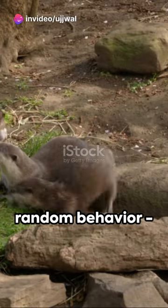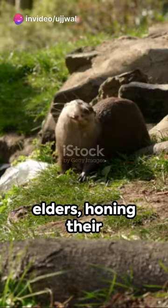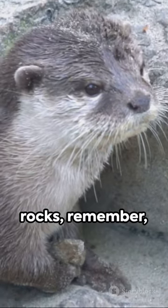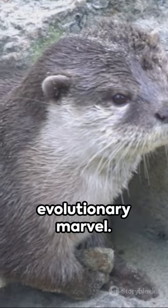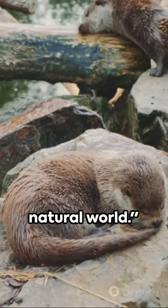This isn't just a random behavior — it's a learned skill. Otter pups watch and learn from their elders, honing their juggling skills over time. So, next time you see an otter juggling rocks, remember, you're witnessing an evolutionary marvel. Stay curious and keep exploring the wonders of the natural world.